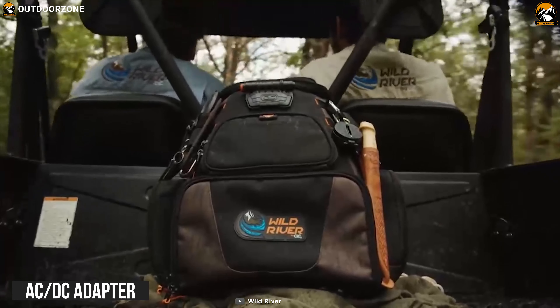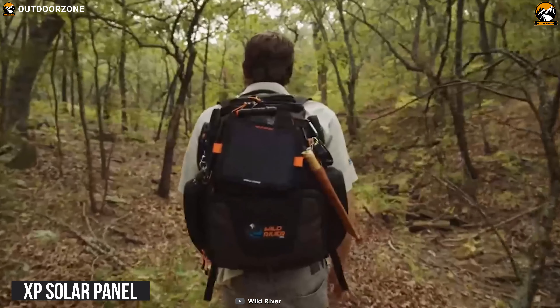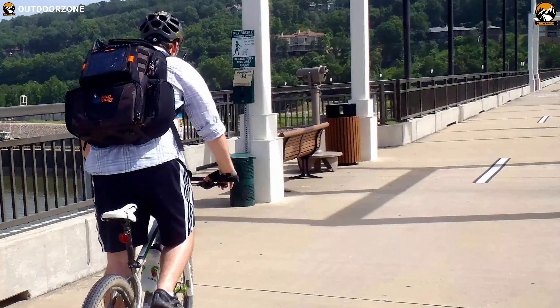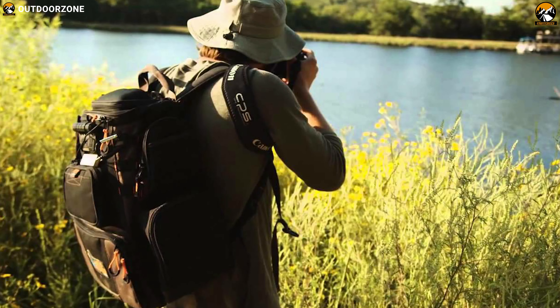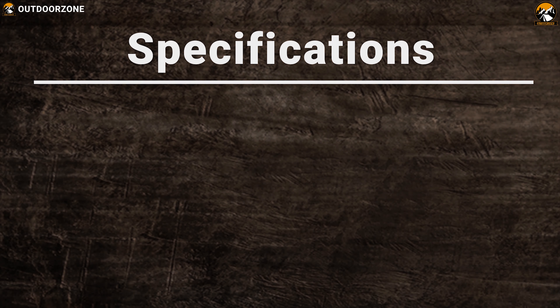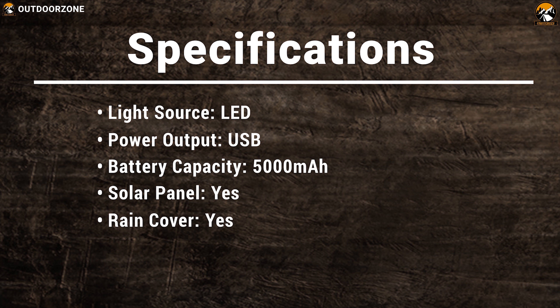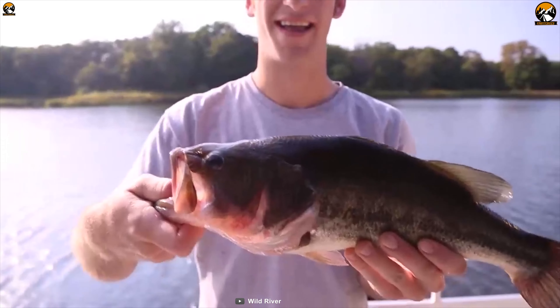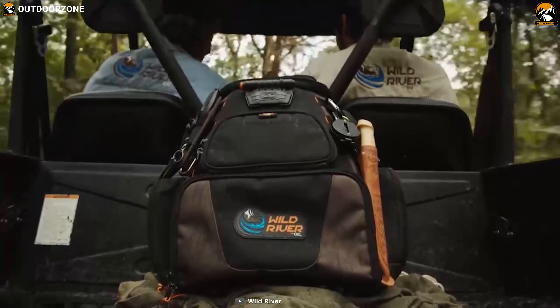With an AC-DC adapter, it has an approximate recharge time of 7.5 to 10 hours, and with its XP solar panel, it has an approximate charging time of 12 to 15 hours. Apart from tray storage, base pads, a sunglass holder, pockets, and more, it has a protective rain cover that can be quickly deployed to keep your bag contents dry. If you are looking for an appropriate backpack specially designed for your fishing adventures, go for the Wild River Nomad XP Backpack — it has tons of utility features to offer.